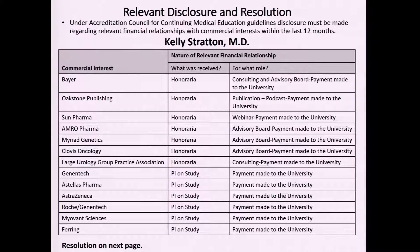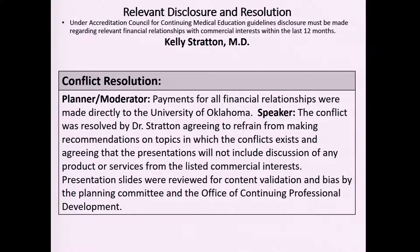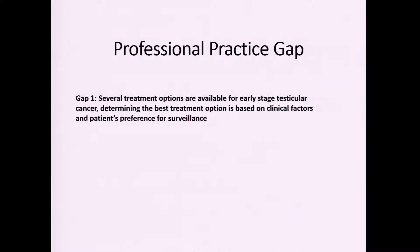Early stage testicular cancer — I don't have any disclosures pertinent to this talk. The professional practice gap is that there are a lot of treatment options available for early stage testicular cancer, and navigating that landscape is something providers may be interested in learning more about.